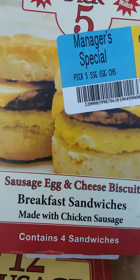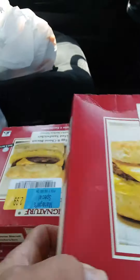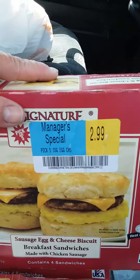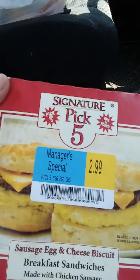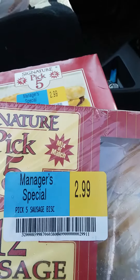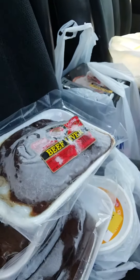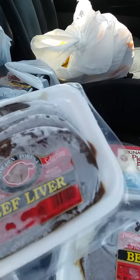Here are my finds and deals for today: sausage, egg, and cheese biscuits — there's four in here for $2.99. I got one, two, three packs of those, and then I got the 12 sausage biscuits for $2.99. And I picked up beef liver for my dogs — one, two, and three packs.